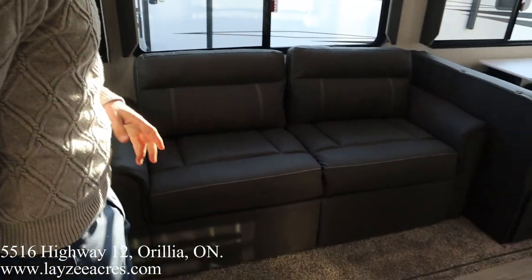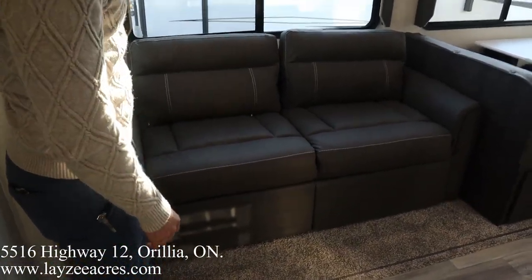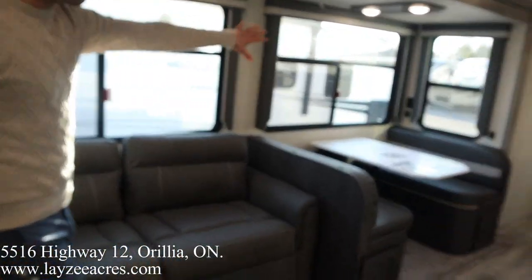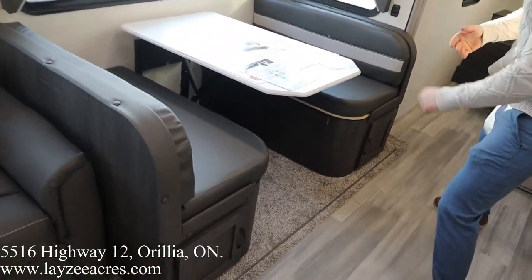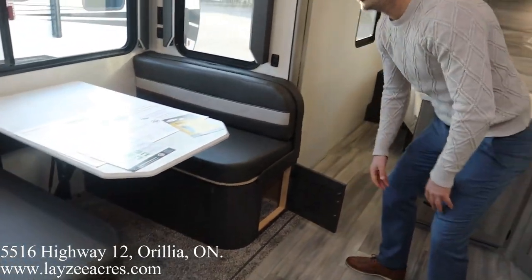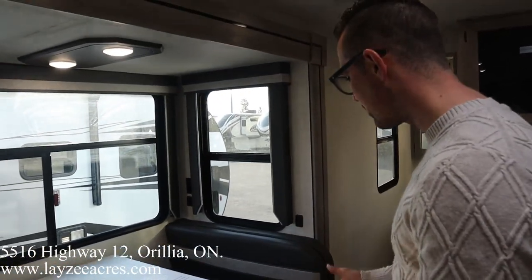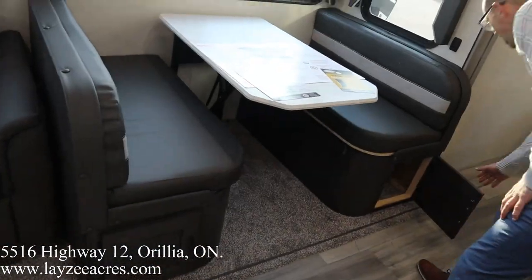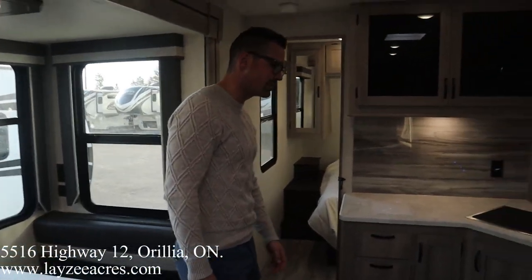We talked about the trifold sofa — that's going to turn into a bed for two people. We've got windows all behind it, and windows behind our dinette as well. This dinette is going to turn into a bed as well. Awesome possum — now I do want to focus back on this kitchen.